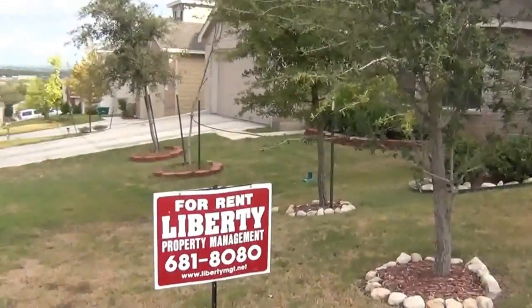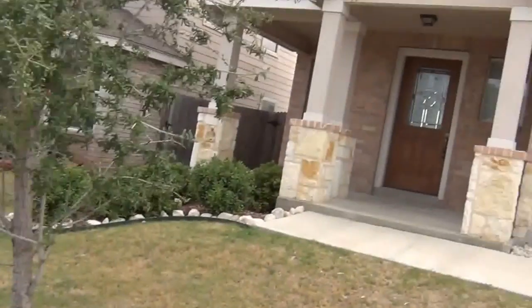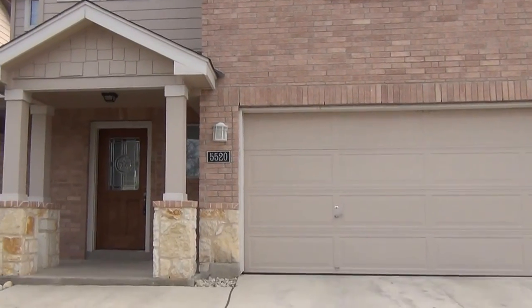This is the management company, Liberty Management. The listing agent is Cecilia Prendergast. Her phone number is 849-1247, if you'd like to call her and get more info.